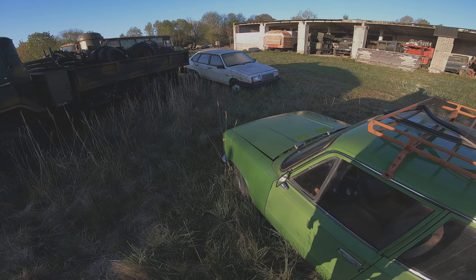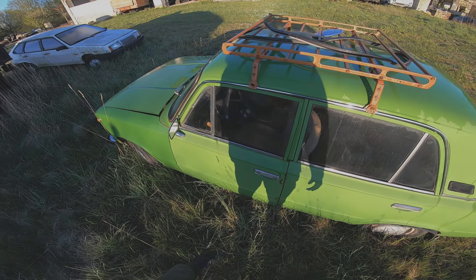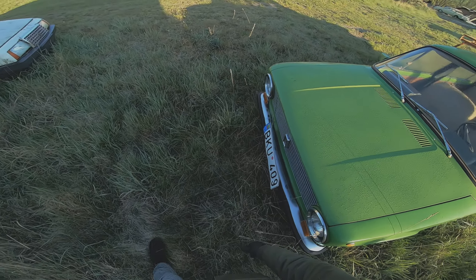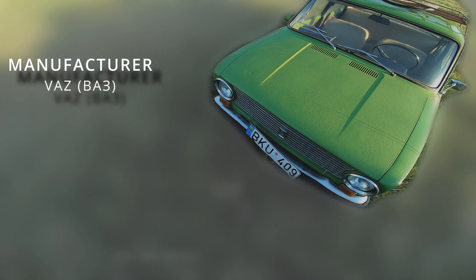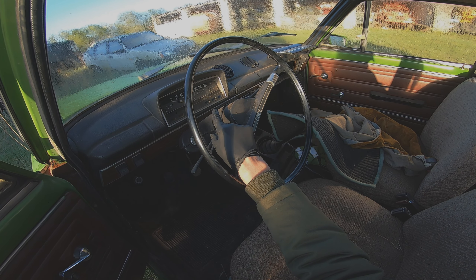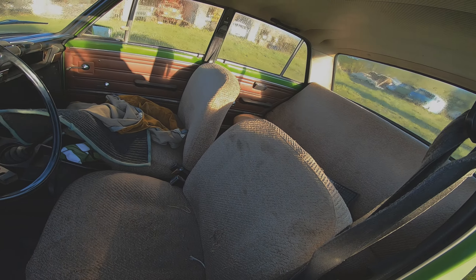Now I think it's time to start looking at the cars and trucks closer. The maximum speed is 160. It still has a radial tire, and not really much space inside.